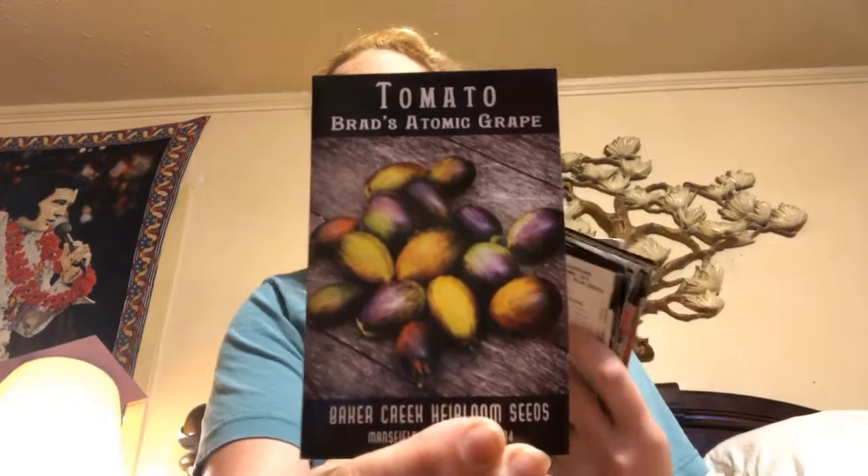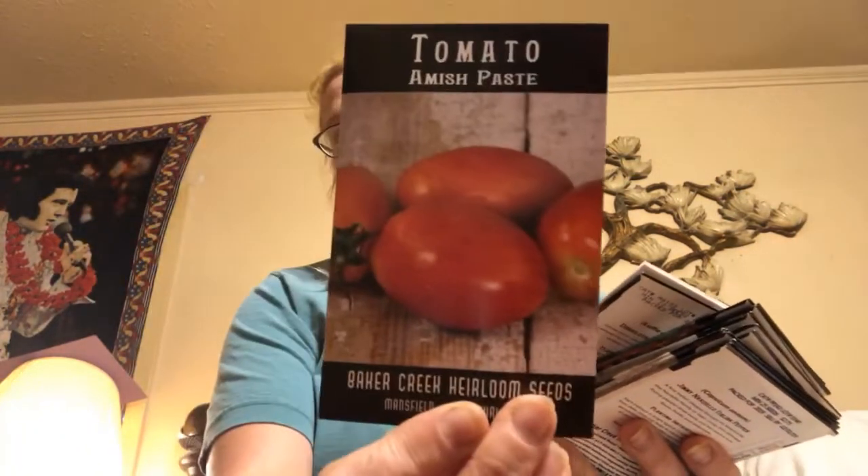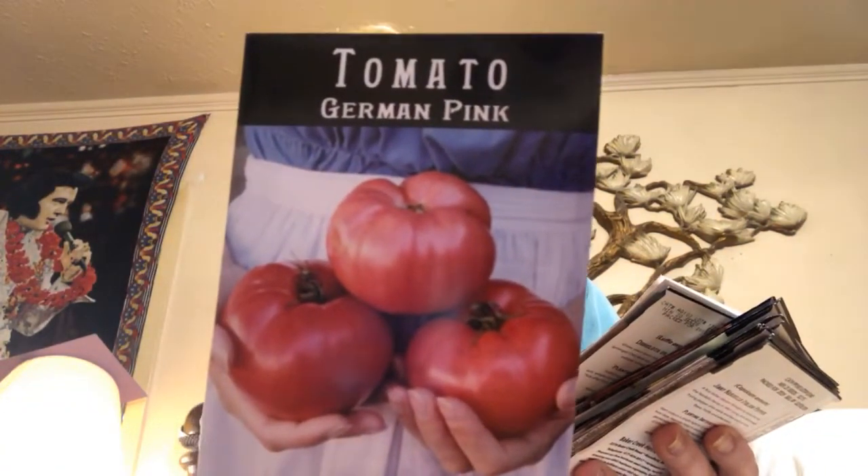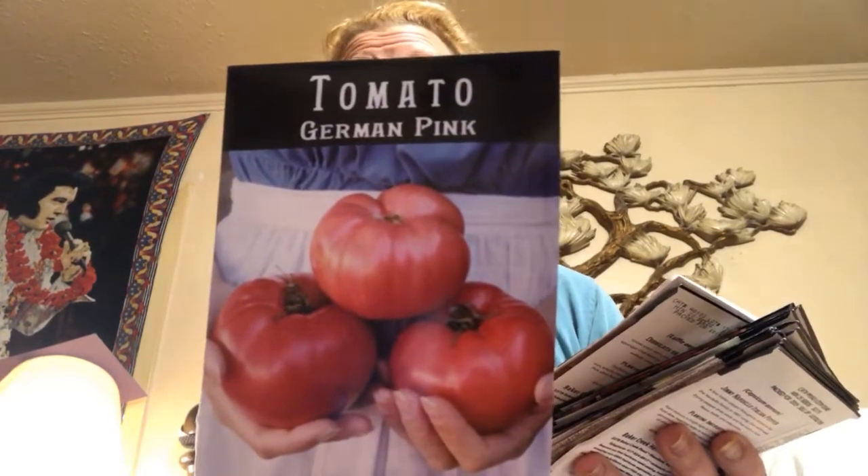It's pouring down raining outside in South Louisiana, so I'm just going to show you what seeds I bought this year. I bought Brad's Atomic Grape tomatoes — they're on the cover of last year's Baker Creek catalog and I love tomatoes. I'm trying Amish Paste because I want to make some tomato sauces and do some canning. And I just love to wash tomatoes, slice them, put some salt and pepper on them and eat them.